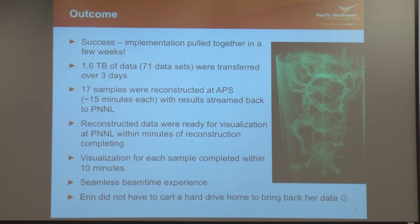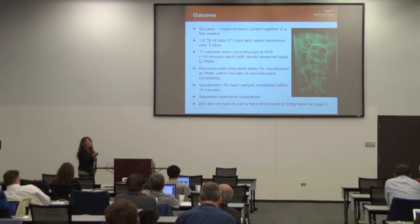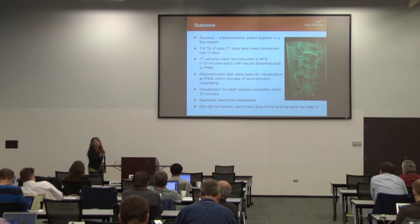Her data sets are complicated — some are regular and some use a very special processing pipeline she only runs at PNNL. For the regular ones, she just used the reconstruction pipeline already available at APS, which wrote results back to the same folder tree being monitored by Globus Online. So as soon as the reconstructions were done, they got piped back to PNNL within a few minutes and we were able to use our visualization tools to analyze them. It took approximately 15 minutes to do the reconstruction and about 10 minutes to do our analysis. So within about 25 minutes — the time it takes to run the instrument for one sample — we were actually able to get a visualization on a sample. We were really happy with that.